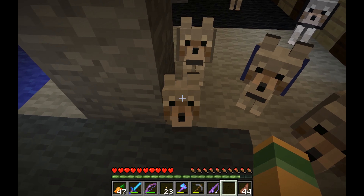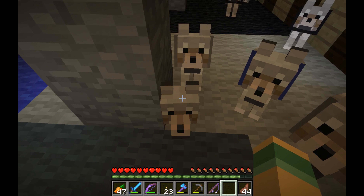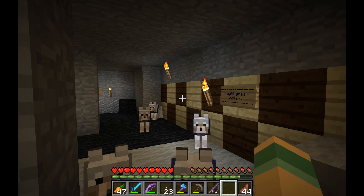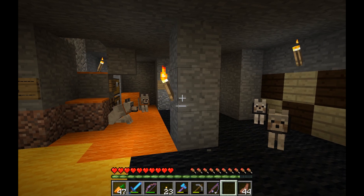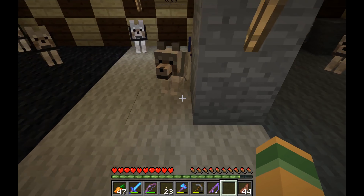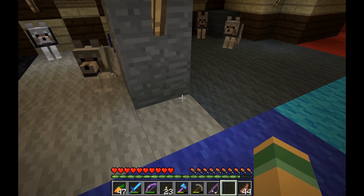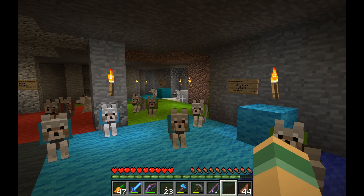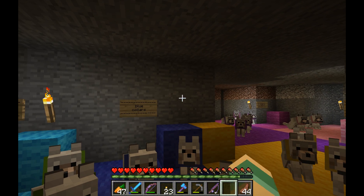I don't know what to name it, and I don't know what color its collar should be either. There are a few things — maybe light gray, gray, or maybe white. I know those are kind of some bland colors, but there are reasons behind all this.